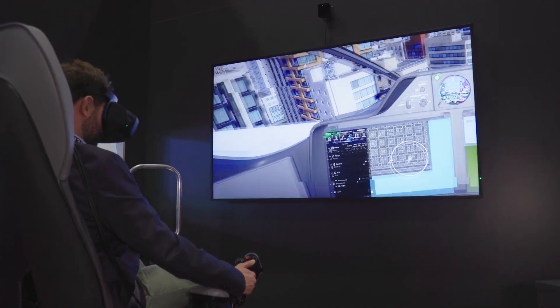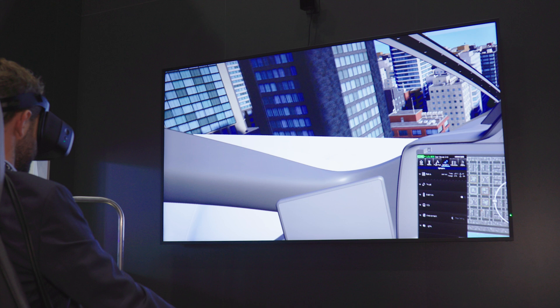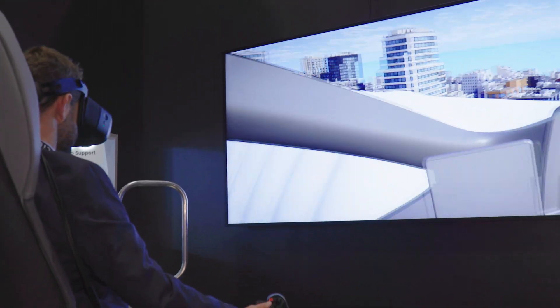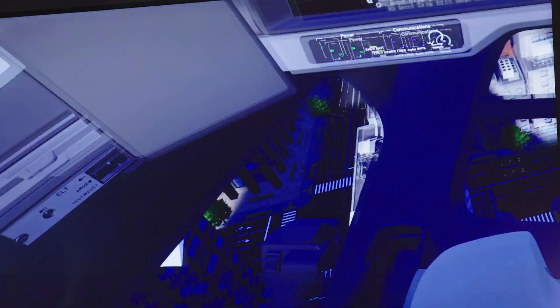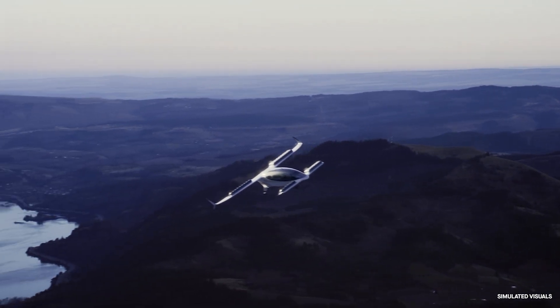Lilium is competing with other eVTOL aircraft pioneers, including Joby, Archer, Vertical Aerospace, Supernal, and Volocopter — not to mention dozens more companies who are further away from service entry. The next year or two will be critical in proving the viability of this new mode of transportation.